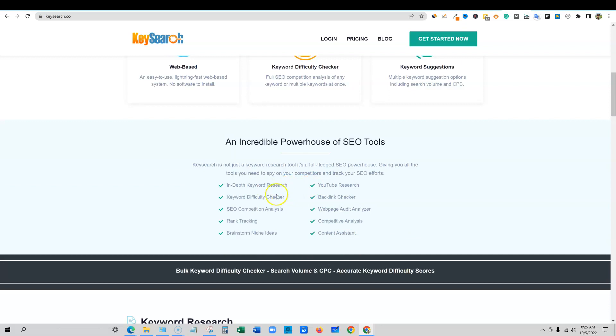It can do in-depth keyword research, keyword difficulty checking, SEO competition analysis, rank tracking, brainstorm niche ideas, YouTube research, backlink checker, website audit analyzer, competitive analysis, and content assistant.